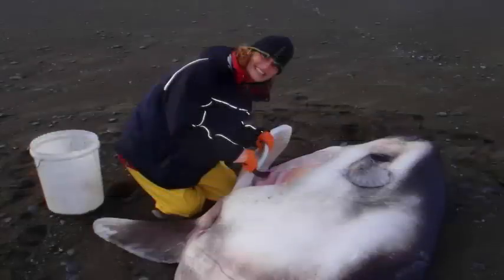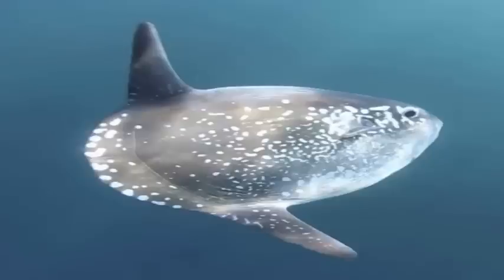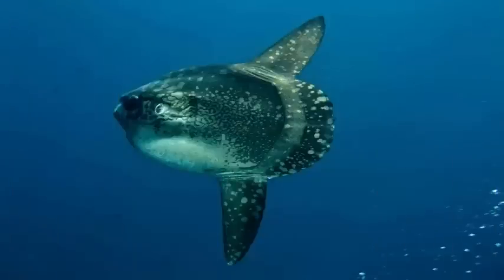We ended up calling it Mola tecta, the deceptive hider. But back then in 2013, we did not even know what they looked like. All we had were skin samples containing the mysterious DNA. The next step was to try to figure out what these fish might look like.